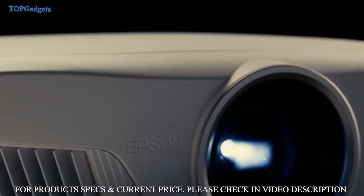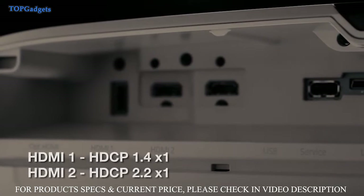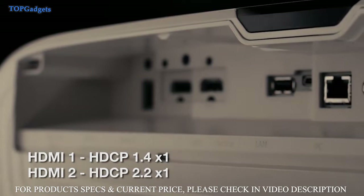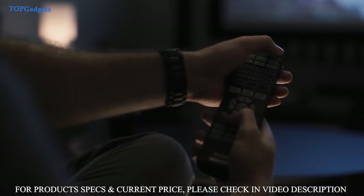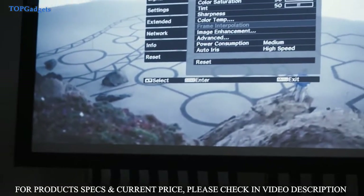And with the projector's many connectivity options, including dual HDMI ports with HDCP 2.2 to connect streaming devices, cable satellite box, and displaying HDR content — the Epson PowerLite Home Cinema 5040UB, or its wireless option.